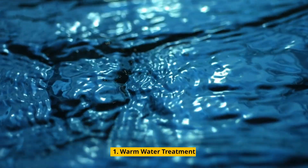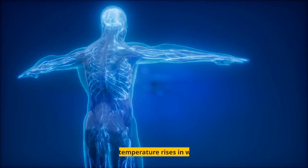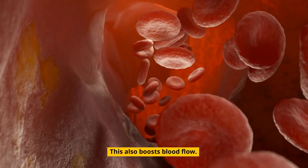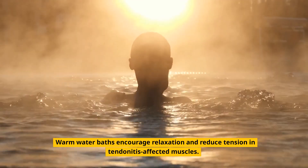1. Warm Water Treatment. One way to treat tendinitis is by applying warm water. The body's temperature rises in warm water, which also boosts blood flow. Warm water baths encourage relaxation and reduce tension in tendinitis-affected muscles.